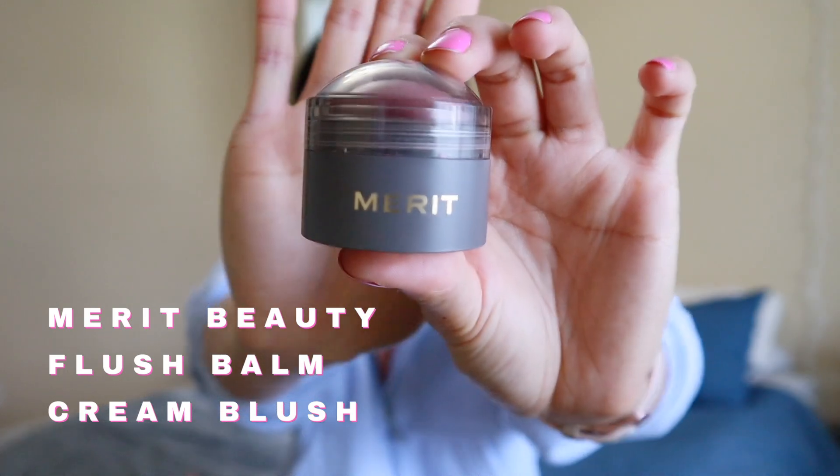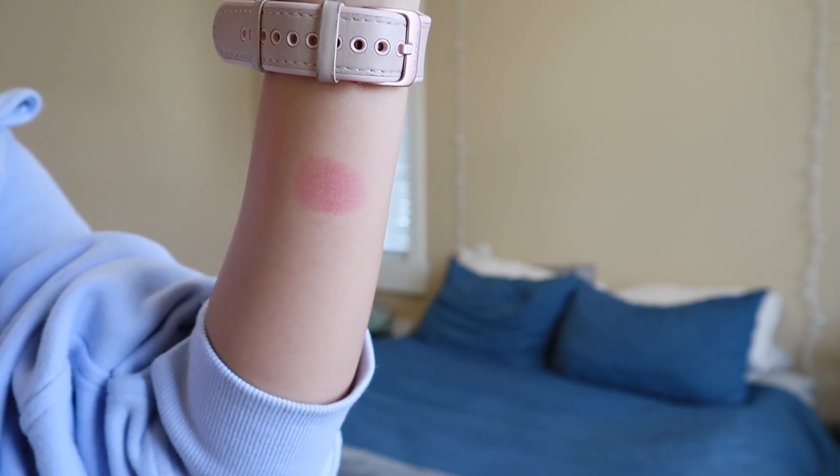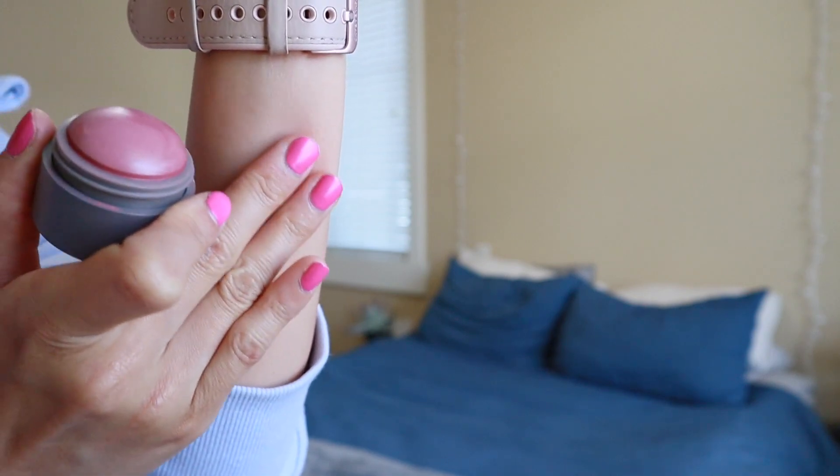The next couple of beauty items are both liquid and cream blushes. The first is from Merit Beauty — it's the Flush Balm Cheek Blush in the color Cheeky, described as a cool pink tone. I've been obsessed with this. It's so easy to take traveling because it counts as a solid. I add some to my cheeks and blend it out with a beauty blender and it blends really nicely, giving a soft natural flush to the skin. They sent this to me as a PR package and I highly recommend it, especially if you're just starting with cream blushes — it's very easy to use.